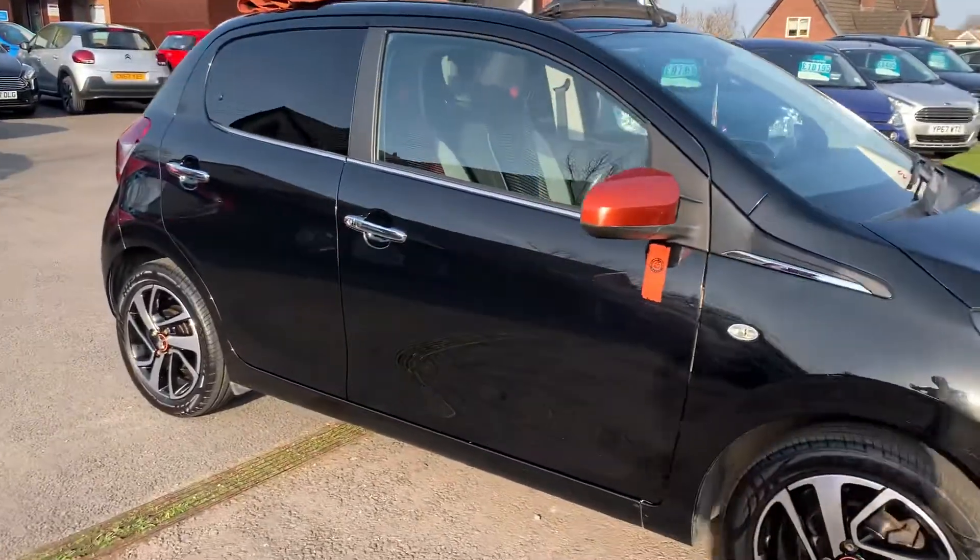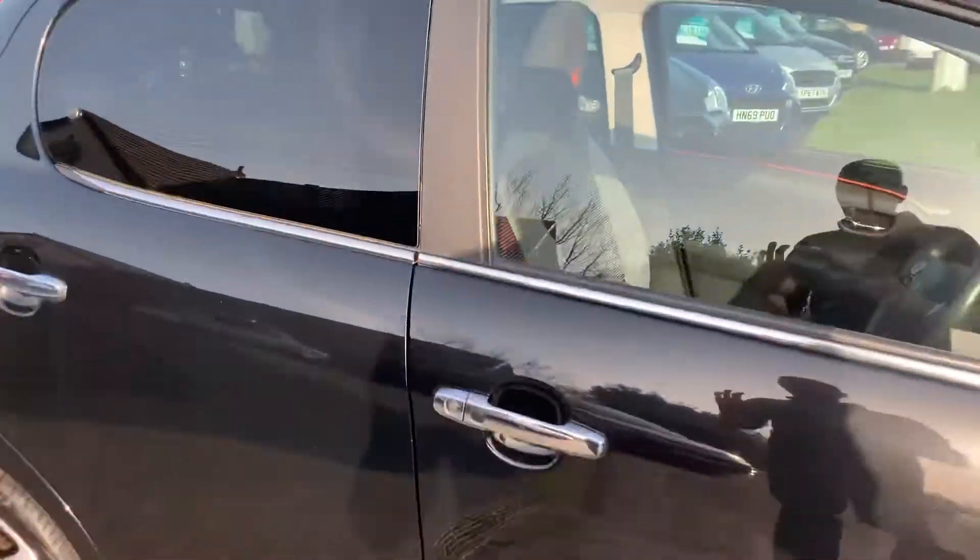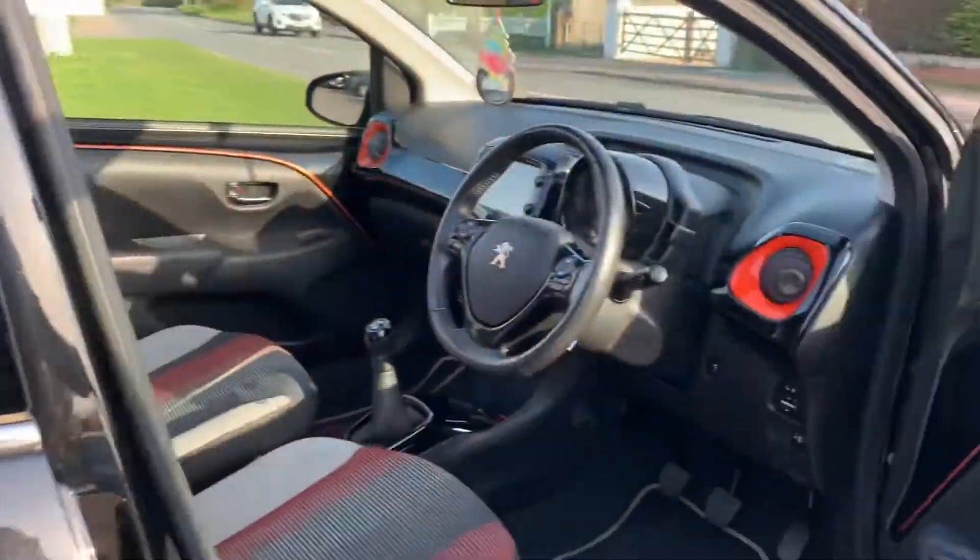Very pretty little car indeed, cheap to insure.